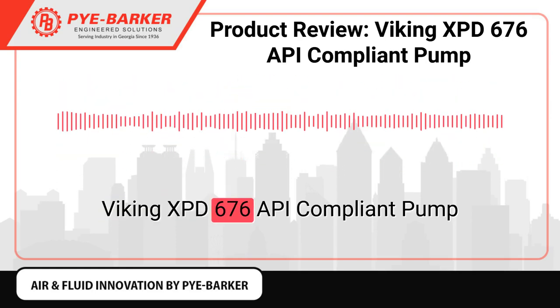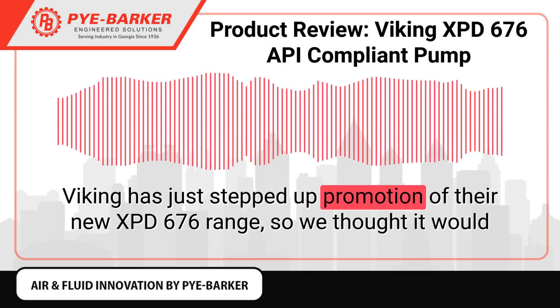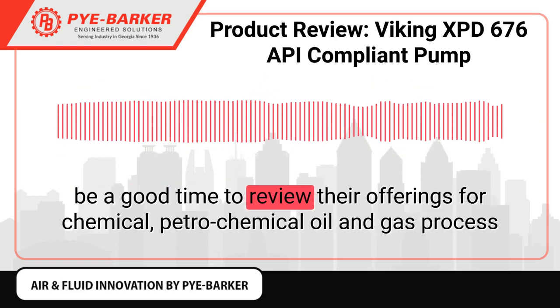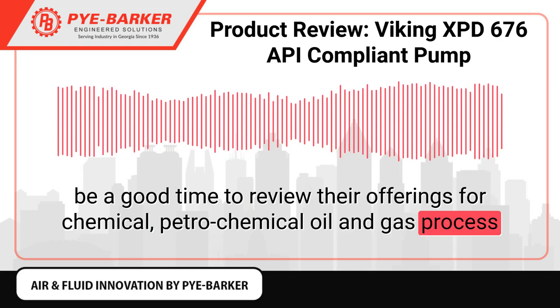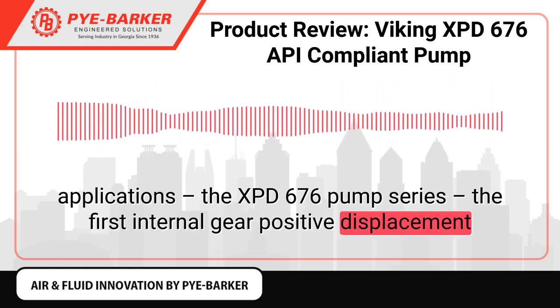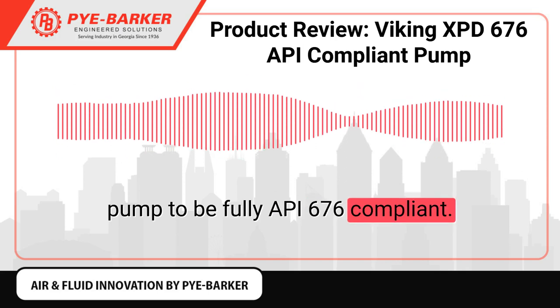Viking 676 Palladium API compliant pump. Viking has just stepped up promotion of their new 676 Palladium range, so we thought it would be a good time to review their offerings for chemical, petrochemical oil and gas process applications. The 676 Palladium Pump Series is the first internal gear positive displacement pump to be fully API 676 compliant.